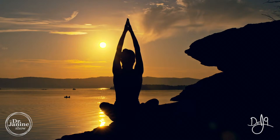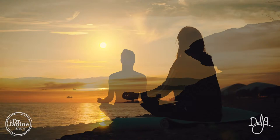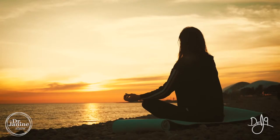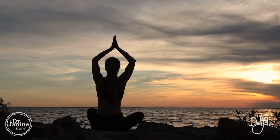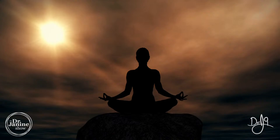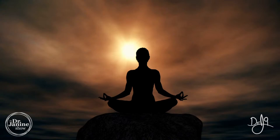Take some more deep breaths in and out, allowing that healing process to continue. And when you're ready, come back to the present moment, being grounded, always giving thanks for that healing. And when you're ready, gently open your eyes.